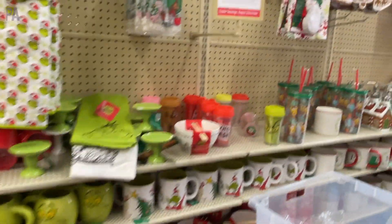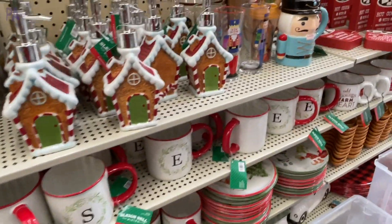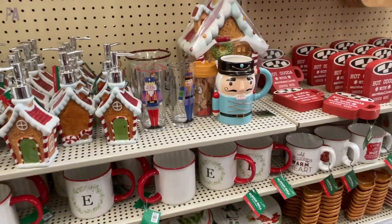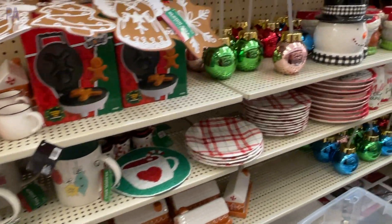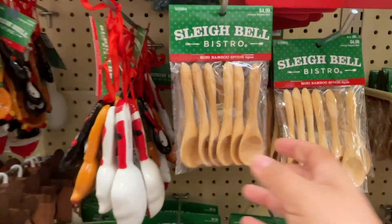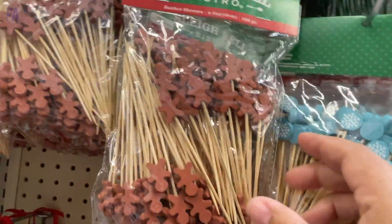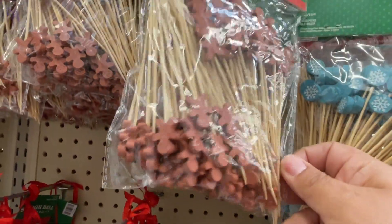I'm not going to go too much over all of the home decorations — there's just way too much to show. I'm going to focus more on all of the kids-related things in this video, like the activities you can do with your kids. Like these little wooden spoons, which would be perfect for a sensory bin or a transfer activity. These little guys — people have been known to cut off the toothpicks and use them in Play-Doh kits.